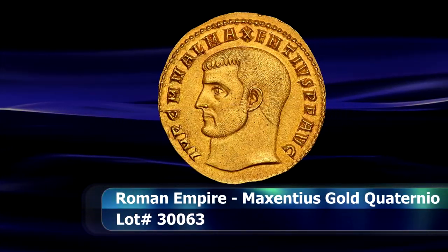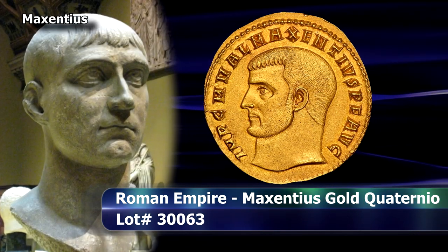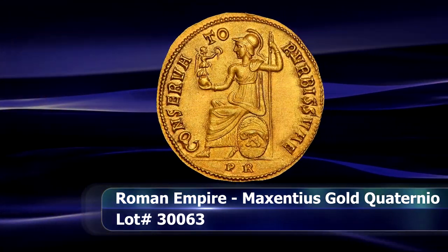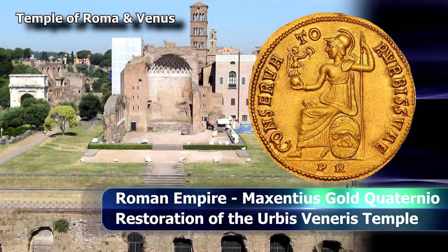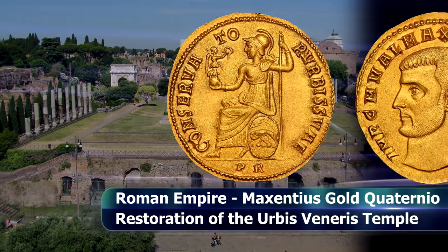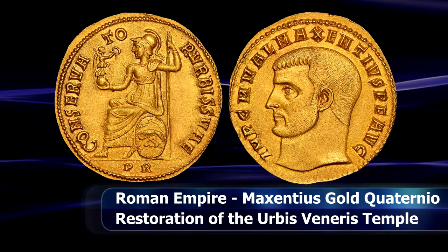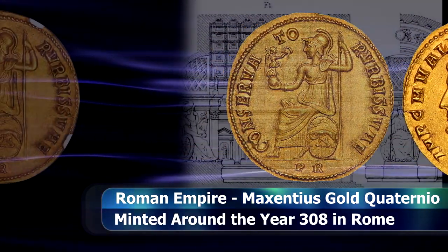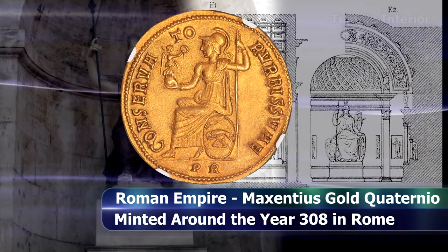Next we have a medallion or Commemorative 4 Aurei coin from the reign of Maxentius, likely issued around the year 308, as this piece was meant to commemorate the restoration of the Temple of Venus and Roma in that same year, after the important Rome landmark was ravaged by a fire in 301 that almost destroyed the entire structure. While, according to ancient accounts, the statue of Roma housed within the temple miraculously remained largely untouched by the fire.